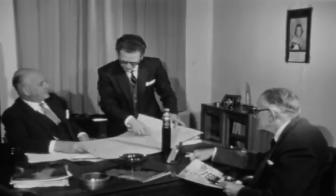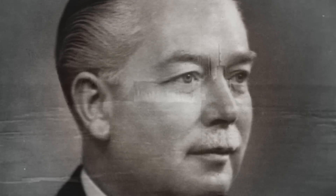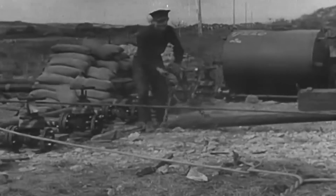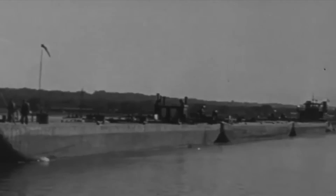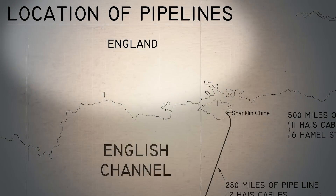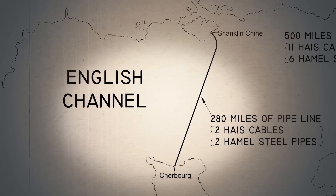Two main methods were selected in secrecy, with only high-level officials and selected workers knowing what the project entailed. The pipeline's main design was developed and laid out by Arthur Hartley, a British civil engineer and chief engineer for the Anglo-Iranian Oil Company. His primary goal was to build an effective pipeline that would pump all the necessary fuel to reduce or eliminate the need for petroleum tankers. He wanted the pipe to travel 130 kilometers from the Isle of Wight to Port-en-Bessin-Cherbourg, to link the Omaha and Gold beaches.